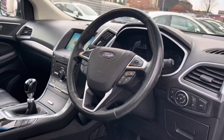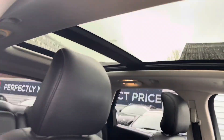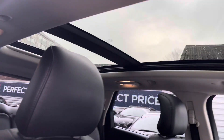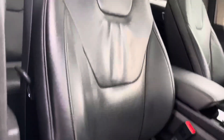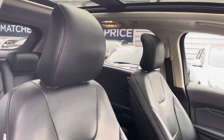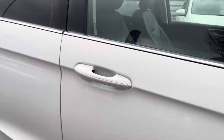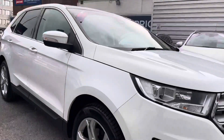Inside you will find a leather multifunction steering wheel. Up top you do have a panoramic sunroof, which is part of the Lux pack. The front seats offer plenty of adjustment in the driver's seat so you can easily find the perfect driving position. Now that we've had a look around, I'm going to take you inside and show you some of the key features that this Ford Edge Titanium has to offer.